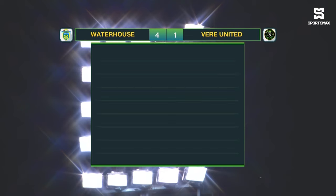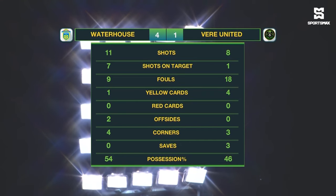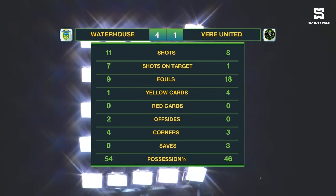As you see the full-time statistics: Wathouse with 11 shots, 7 on target. Veer United only had the one shot on target. They committed 18 fouls — nine more than Wathouse. And Veer United had the majority of the yellow cards as well. Wathouse getting four corners, one more than Veer United. And Wathouse had the majority of the possession as well at 54%.